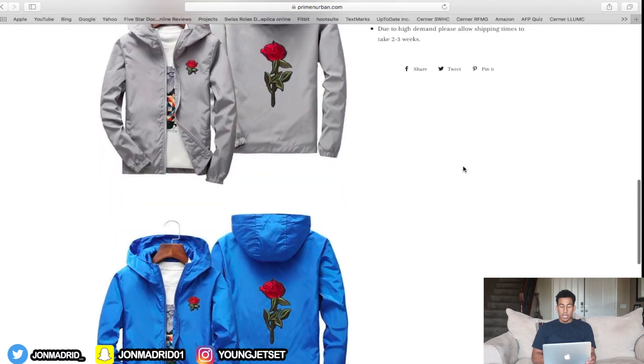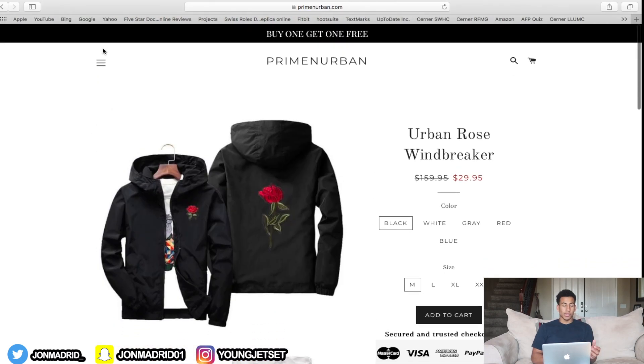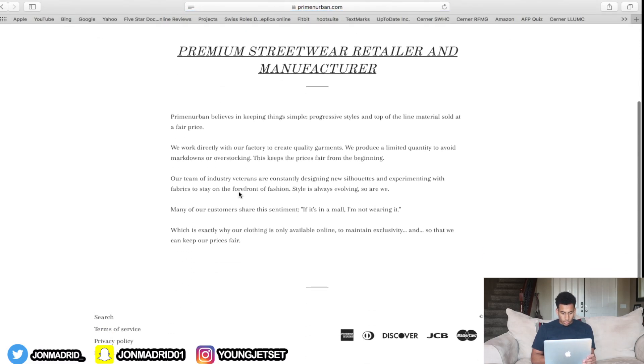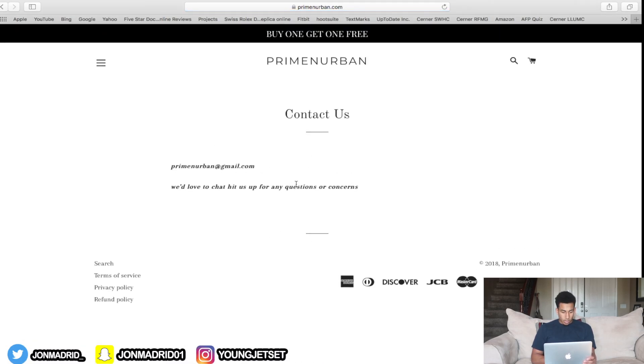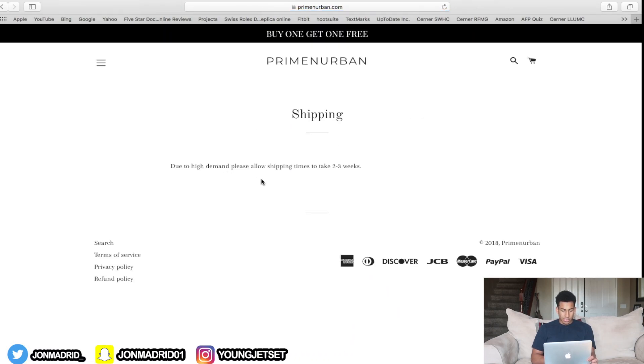Again, add Hurrify for a sense of urgency. The descriptions look good, I love the pictures. Have the Frequently Bought Together app. The About Us and Contact Us pages look pretty straightforward — good to have your email there.